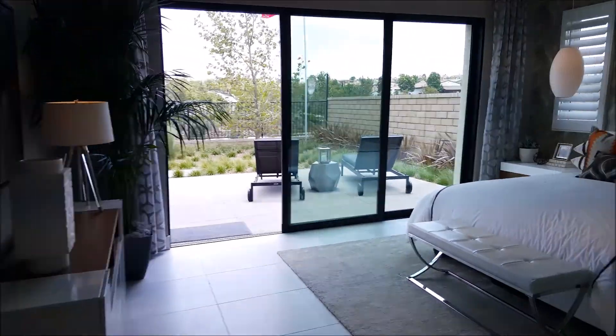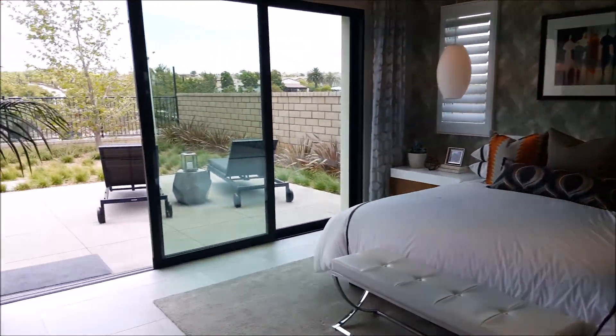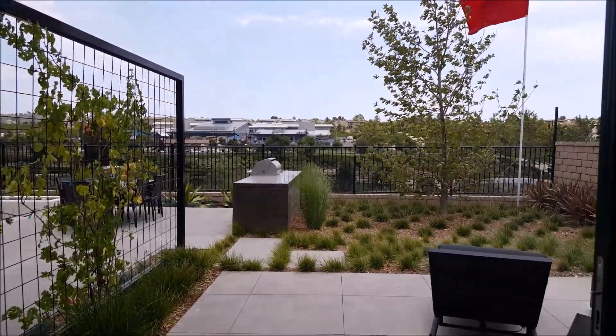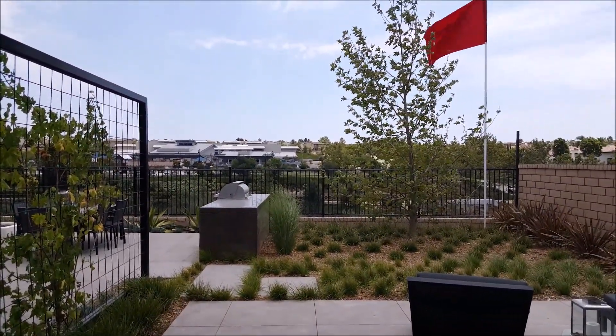This model on what they call the view side - that's your view. I guess it's better than having Stucco Valley right behind you, but it's not like it's the ocean or anything.